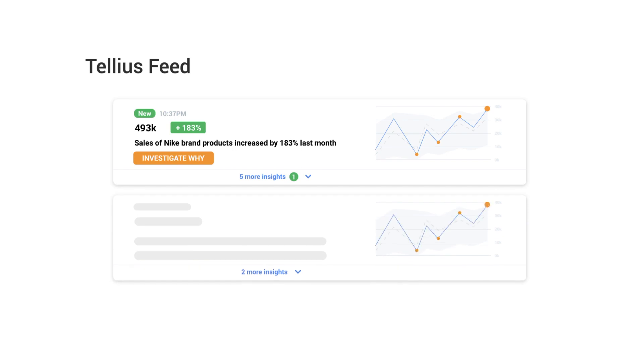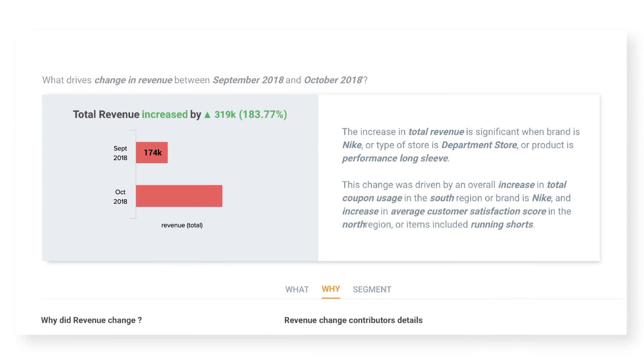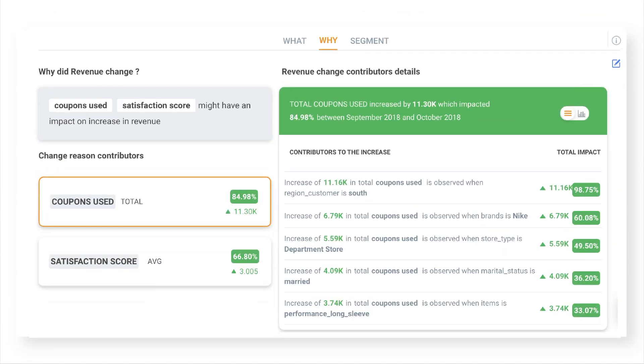From any visualization, you can further investigate why performance has changed. The Tellius Genius AI engine automatically generates trend and key driver analysis with narratives in natural language, highlighting the most important factors contributing to business performance, uncovering hidden segments in your data, and accelerating time to insights.